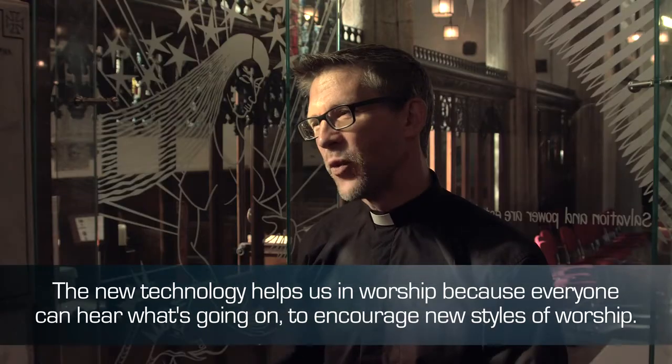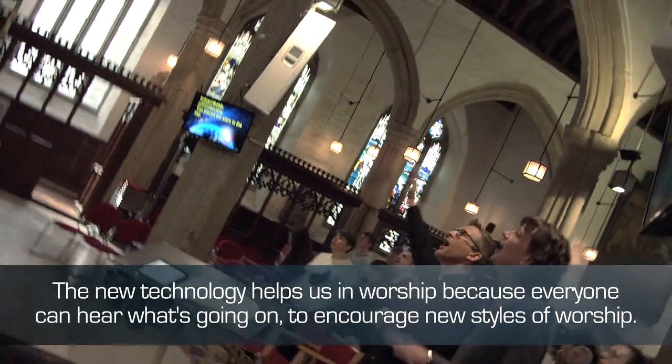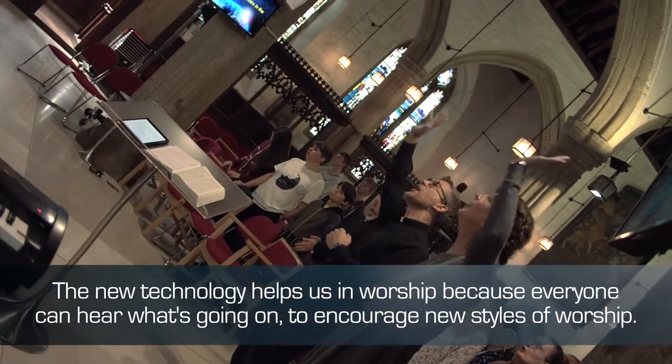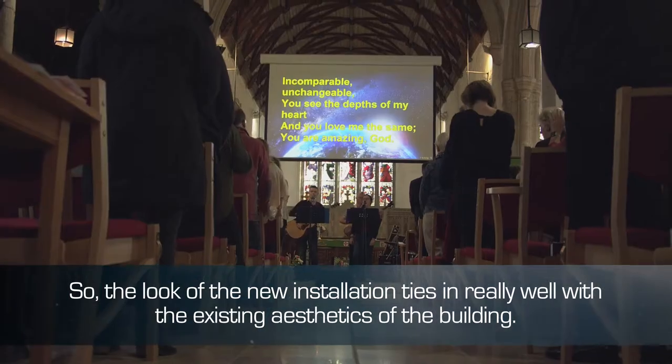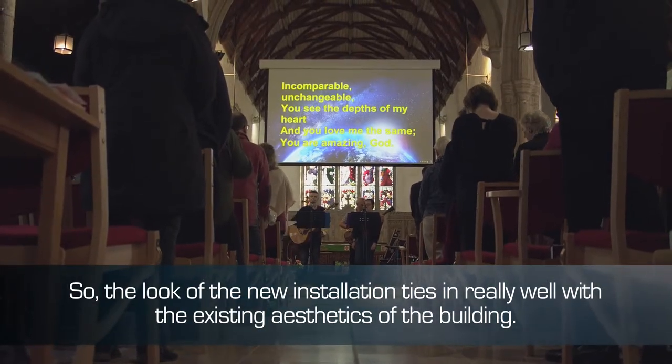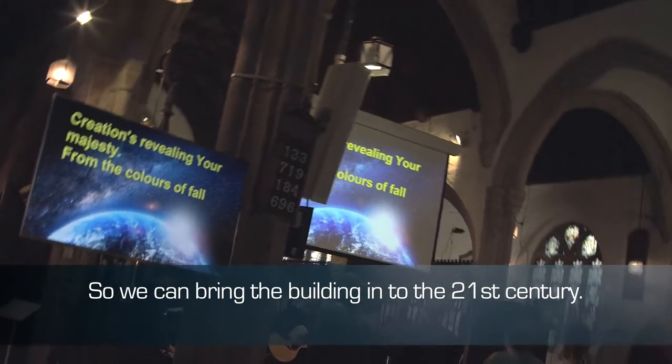The new technology helps us in worship because everyone can hear what's going on, to encourage new styles of worship. The look of the new installation ties in really well with the existing aesthetics of the building, so we can bring the building into the 21st century.